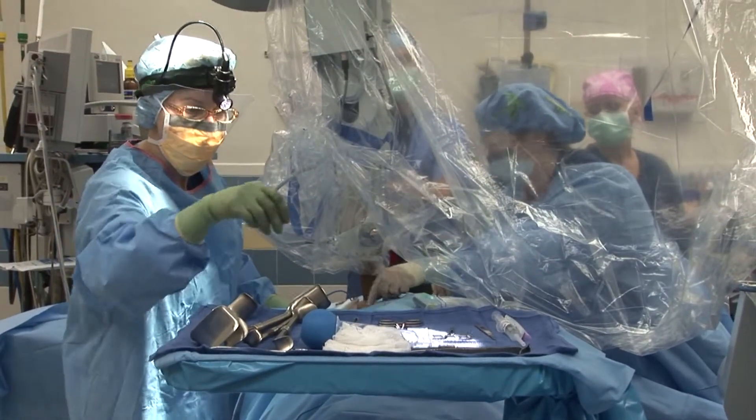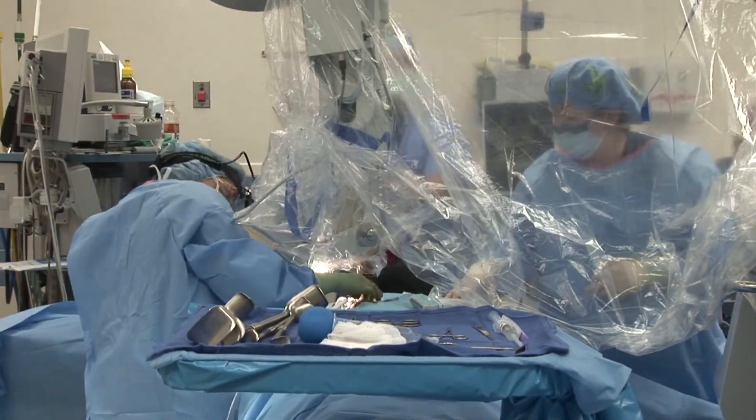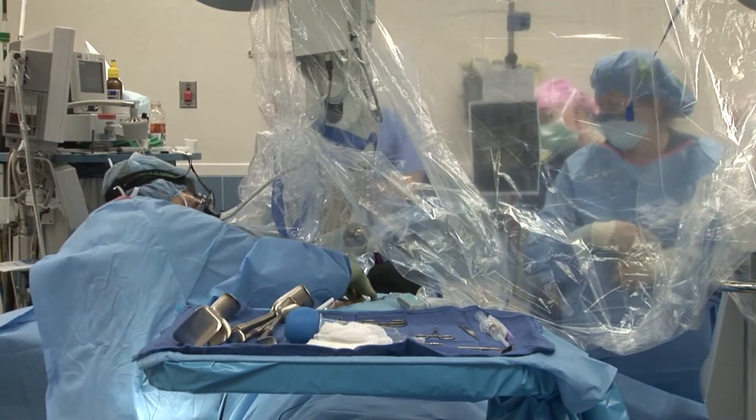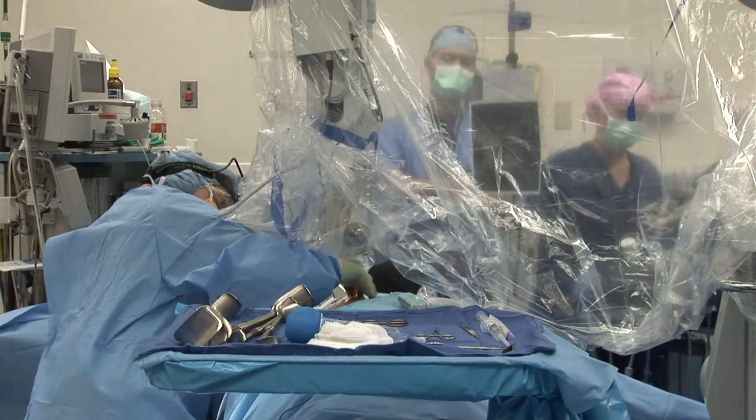I understand there was an earlier clinical trial done worldwide that showed very good outcomes. Is that correct? Yes, the trial has recently been completed that involved 28 different breast centers in nine countries, and it demonstrated that this treatment was completely equivalent to the standard six weeks of treatment.